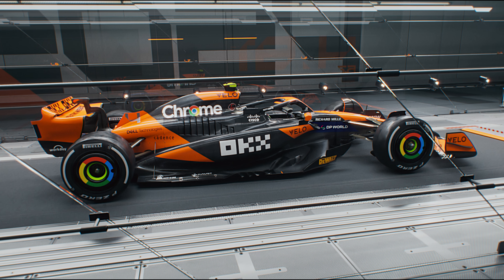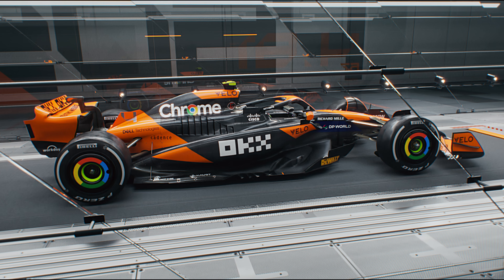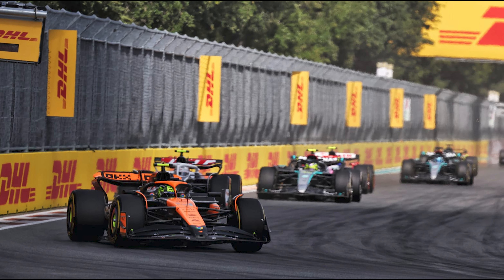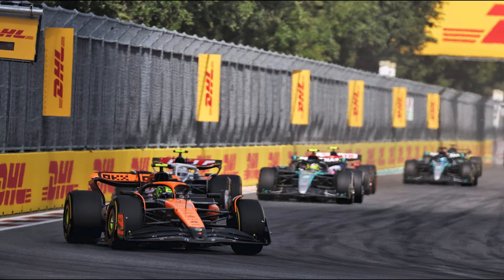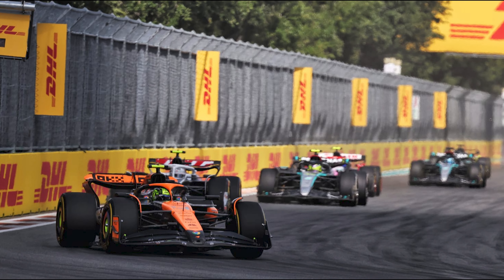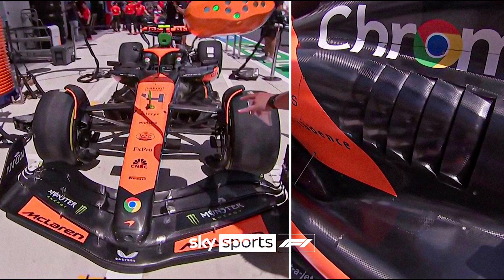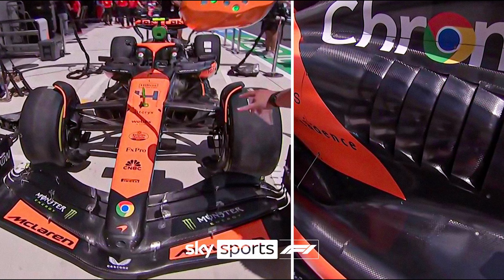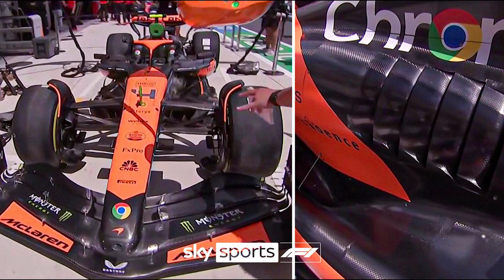Obviously you can just add a bigger rear wing or a bigger front wing to increase downforce. However, we all know that creates a lot of drag on the straights, and in F1 you need to be fast everywhere. Creating drag at a track like Miami, with some pretty long straights, was not going to do them well. McLaren's engineers found clever ways to make gains in all aspects without sacrificing top-end speed.